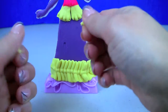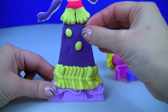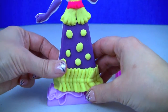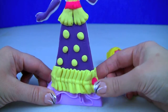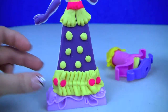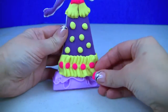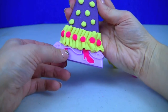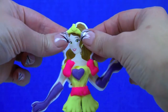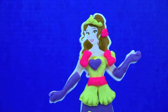Next I got some yellow Play-Doh and I'm going to make some little polka dots for her dress. Then we will add some pink to the bottom. I think she is missing some shoes. How about a tiny little flower in her hair?